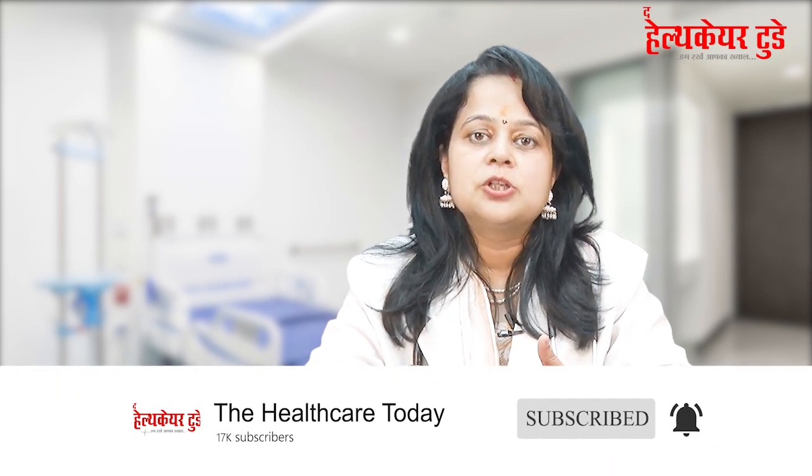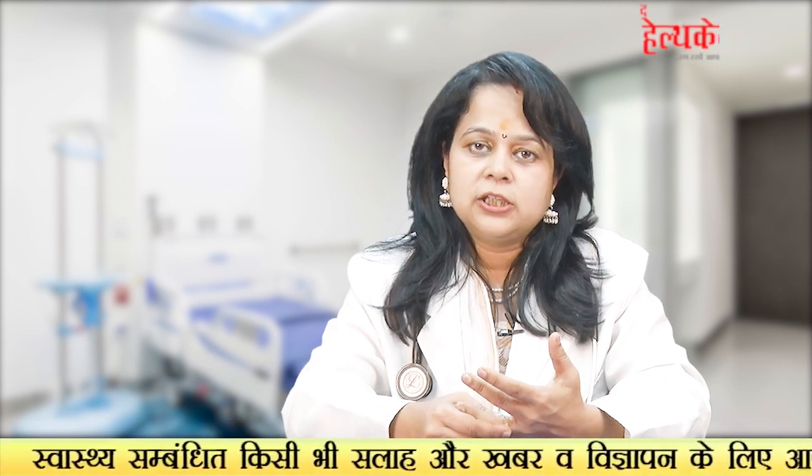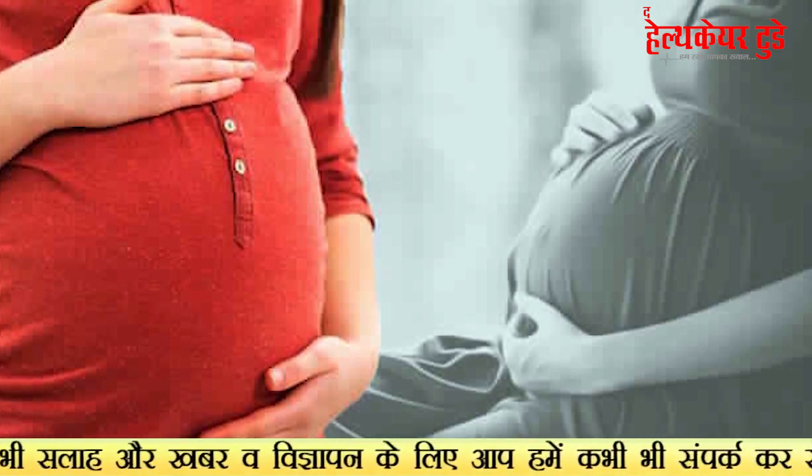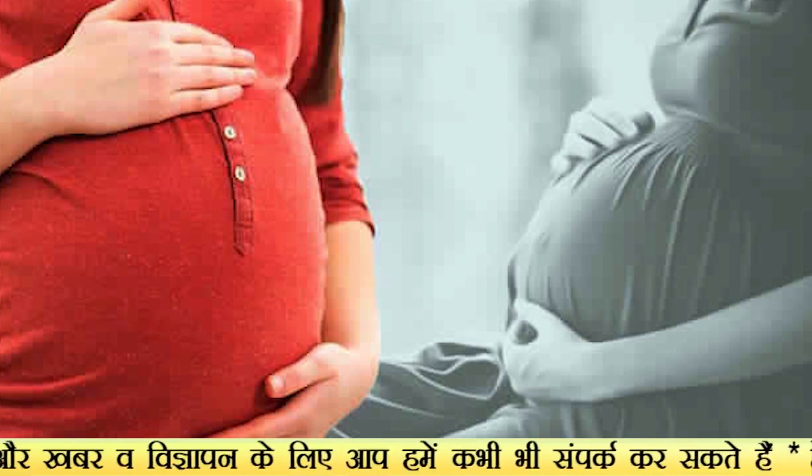Females also undergo advanced tests — we assess their genetic makeup. Secondly, we can go for laparoscopy or hysteroscopy, and parallelly histopathology samples are also taken from females, depending on their history and what they require.